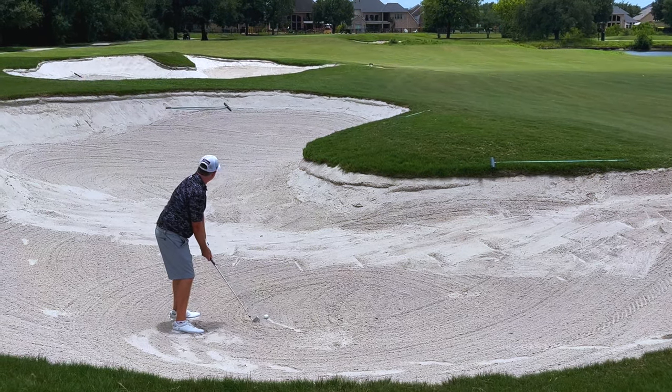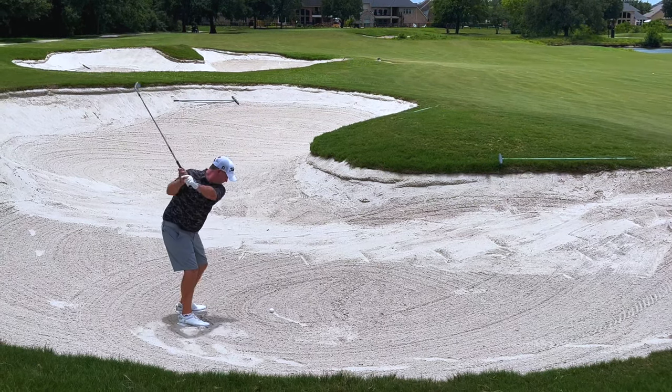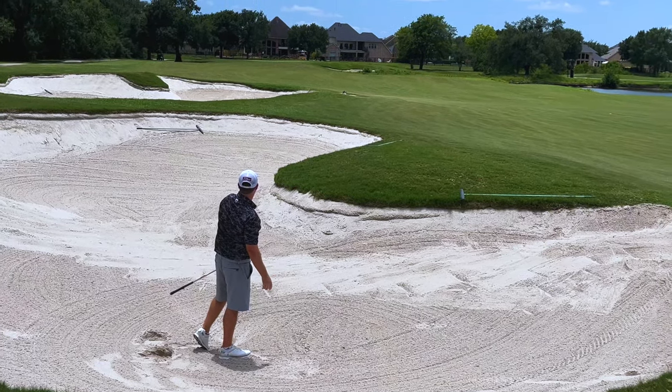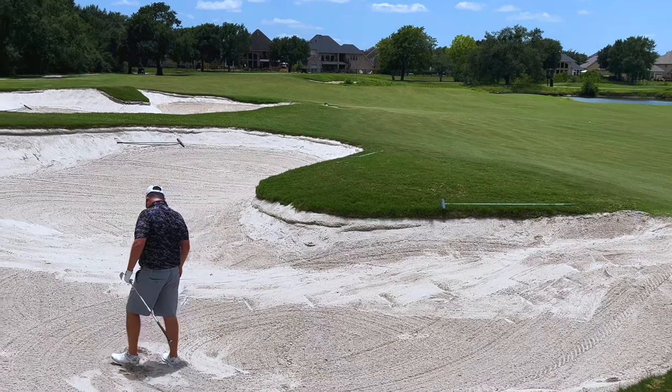Lucky to get the ball in the bottom of the bunker here. Good contact — leaking a little bit, needs to hold. Sit there, needs to hold. Oh, that might be in the other bunker. I think it's short of it.